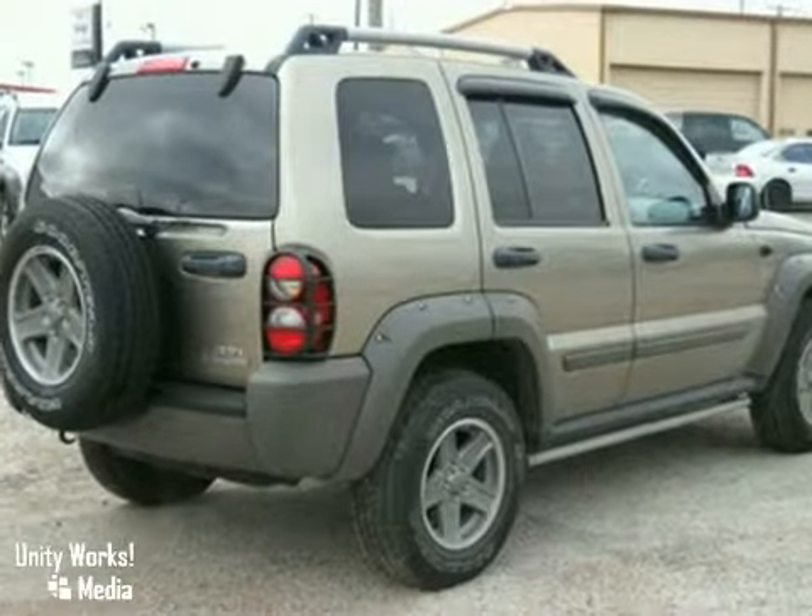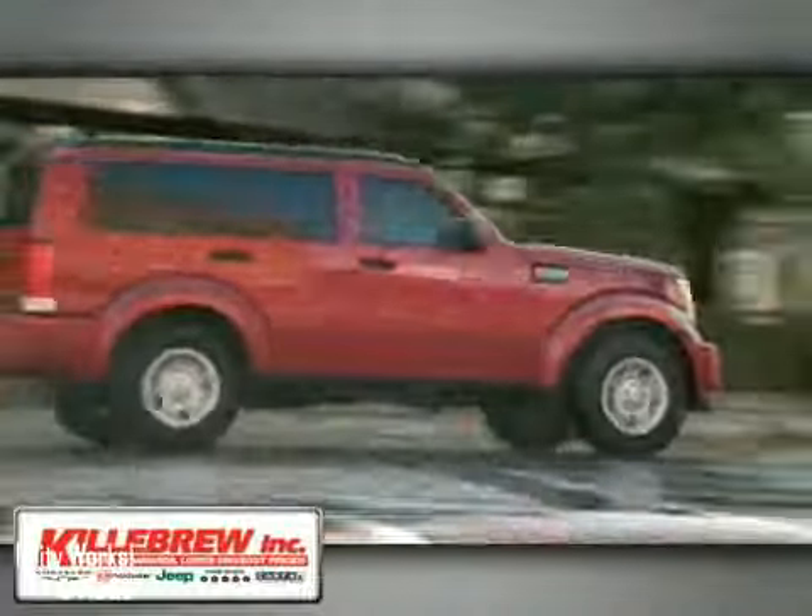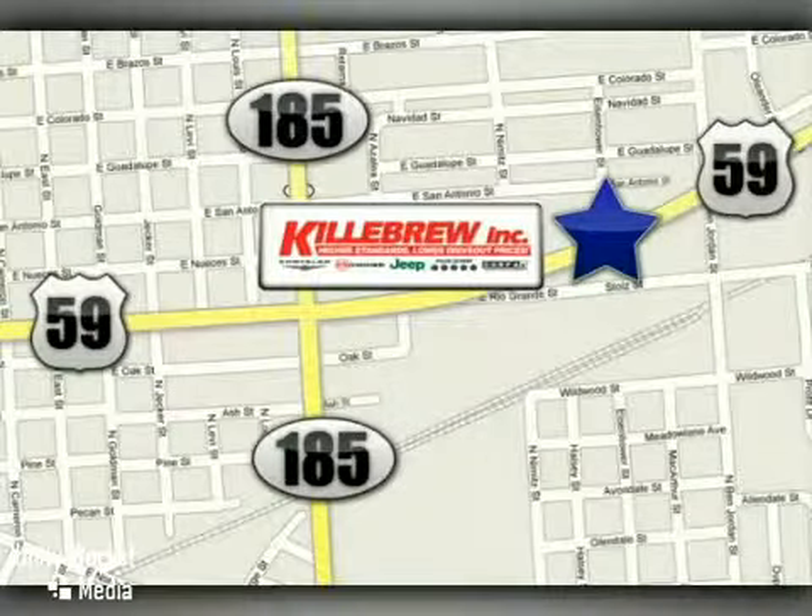Come in and take a look for yourself. Gillibrew Incorporated is a five-star dealership. We're conveniently located at 2203 Houston Highway in Victoria, Texas.